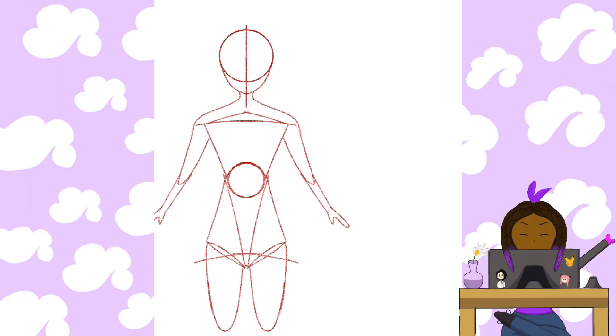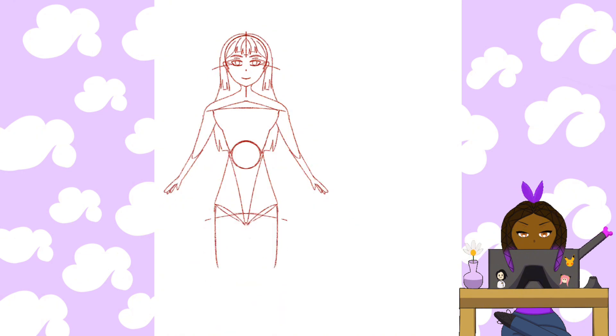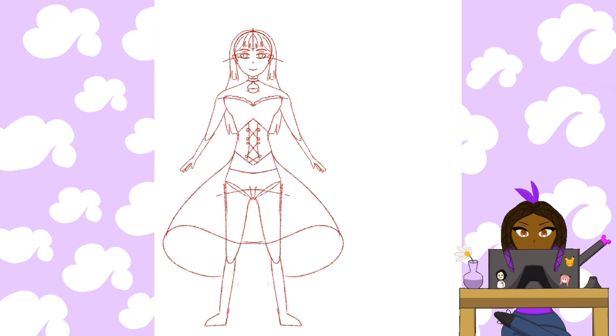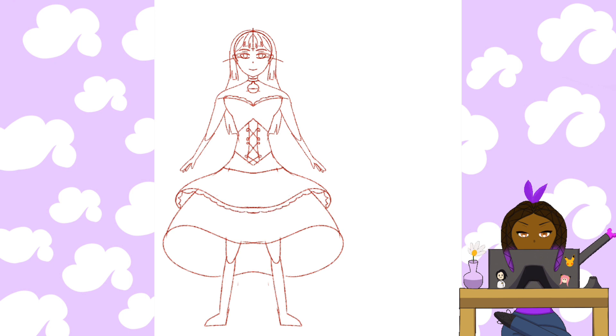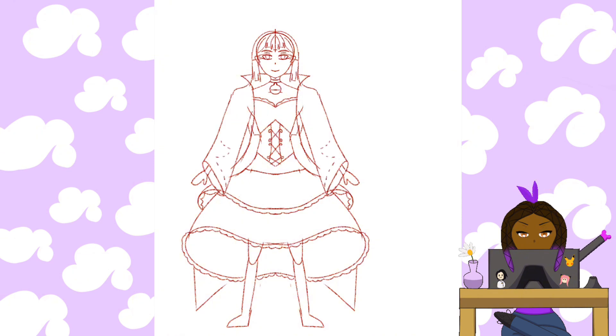Hi everyone, welcome back to my channel! Today I'll be drawing college majors as magical girls. I got this idea because I was in a bit of an art block — I haven't drawn a lot of stuff in a long time, so I thought why not turn my pain and suffering into an actual art project.